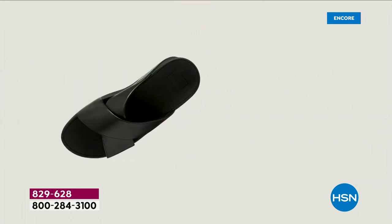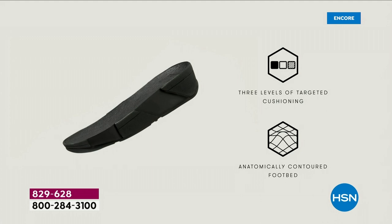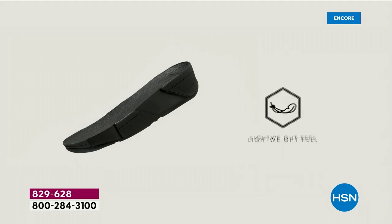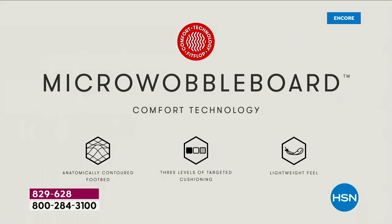This triple-density foam absorbs shock and diffuses pressure. It's actually shaped like a foot, which is important because a lot of our sandals are just flat like pancakes, and they're horribly bad for our feet. So this micro wobble board technology — let me show you what this does for your feet.